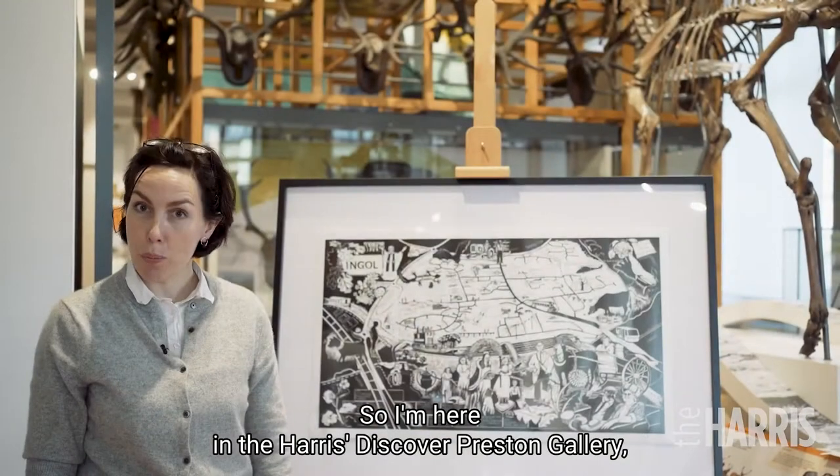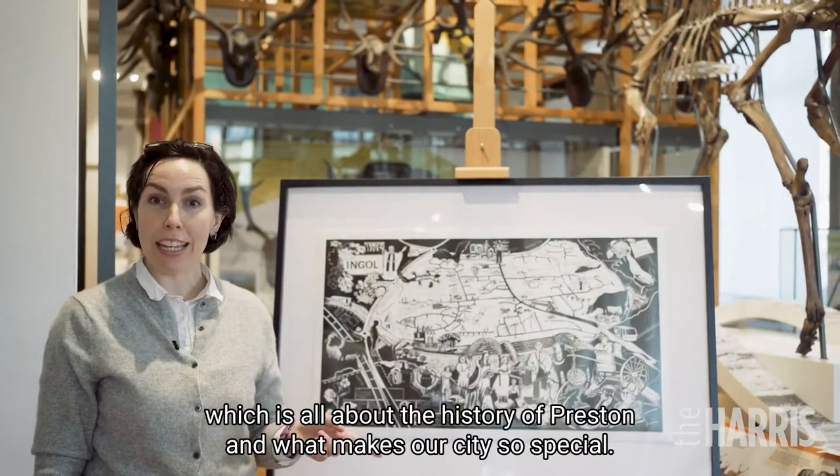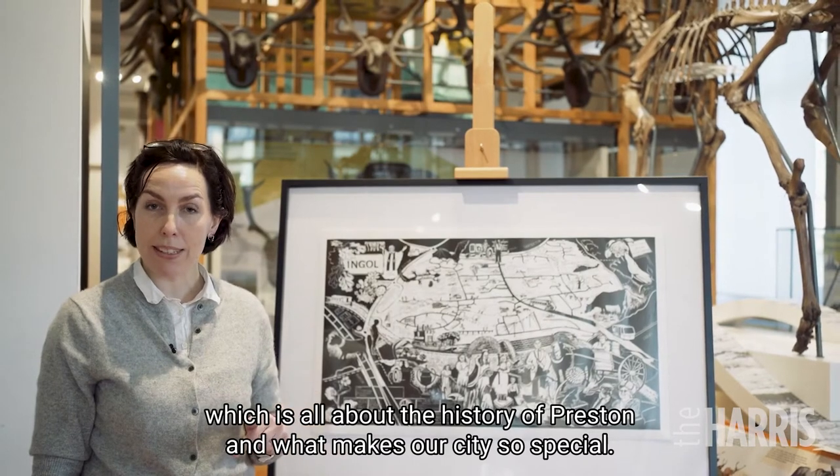So I'm here in the Harris' Discover Preston gallery, which is all about the history of Preston and what makes our city so special.